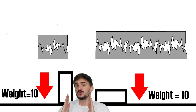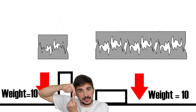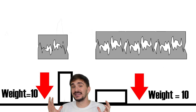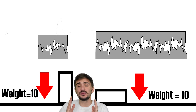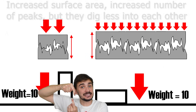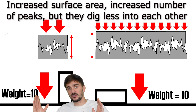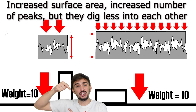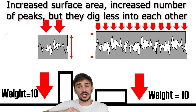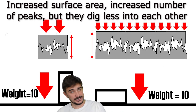So if we increase the surface area, we do increase the number of peaks contacting each other. But if we keep weight the same, we're simply distributing the same force over a greater area, so the peaks dig less into each other. The end result is that the increased number of peaks is offset by reduced digging, so friction remains the same even though surface area has increased.